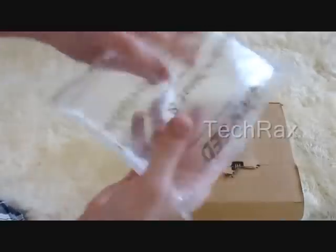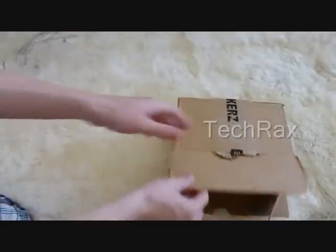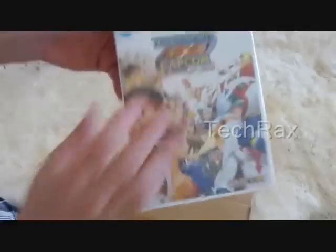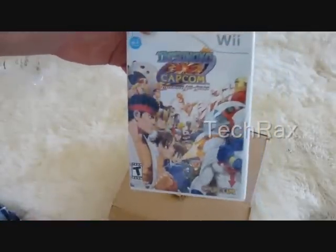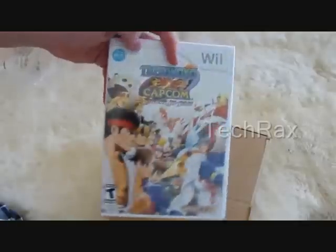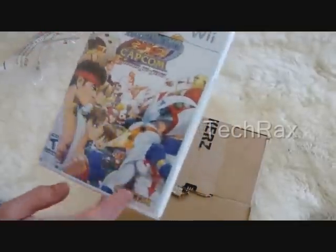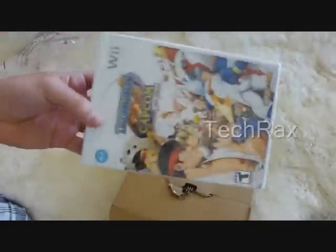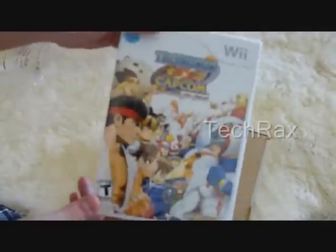We have some wonderful bubble wrap stuff, and we have the Wii game. This is just as I showed you guys on the receipt that I ordered — some Japan game. I'm actually going to sell it because it's like $50, so I really don't need this game.